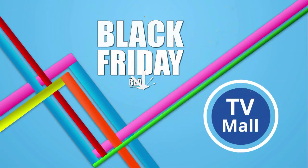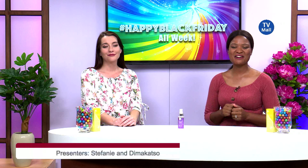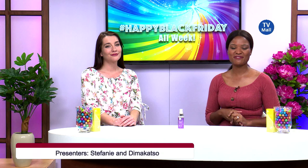Hello and welcome back to another episode of Beauty Hour. It has been really awesome that we've been talking about the Black Friday, where you can really get amazing offers right here from TV Mall.